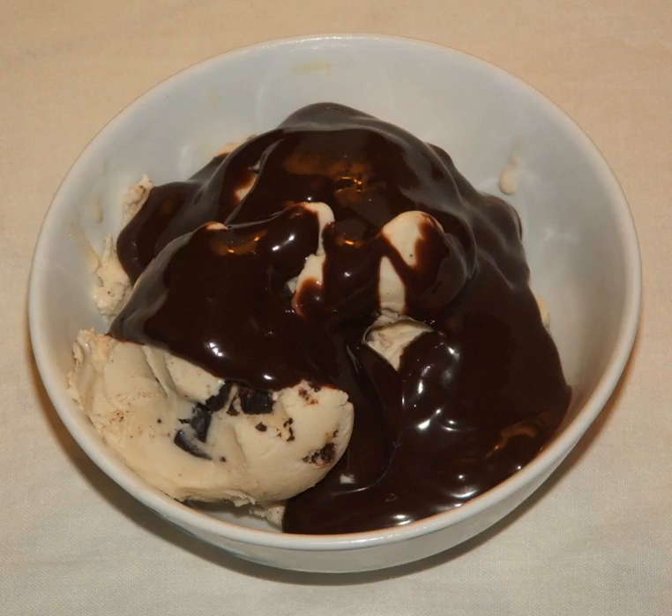Beginning in the 1890s, chocolate syrup was also marketed as a treatment for ailments, including for infants suffering from colic. In part due to the passage of the 1906 Pure Food and Drug Act, which required clear and accurate labeling, chocolate syrup began to transition from primarily medical application to commercial use.